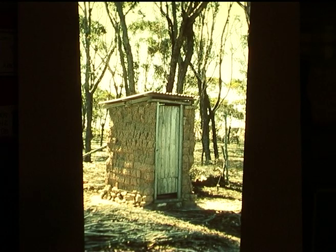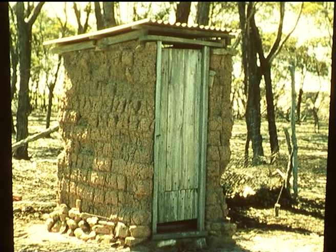One important part of every home we have so far missed is the little building under the trees. Yes, it had many names. It was made of a variety of materials. But one thing they all had in common was that it was a long, long way from the house.